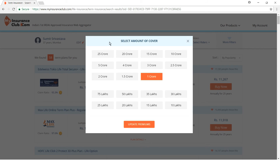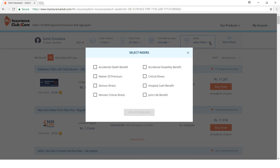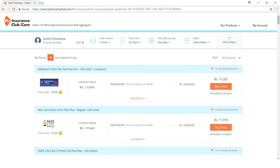There are a host of filters on this page. You can change the amount of cover, change the policy term by number of years or till a specific age such as 70, and choose annual, half-yearly, quarterly, or monthly premiums. A host of riders are available to select, along with filters for premium range and specific insurance companies. You can also sort results by popularity, premium, or claims ratio.